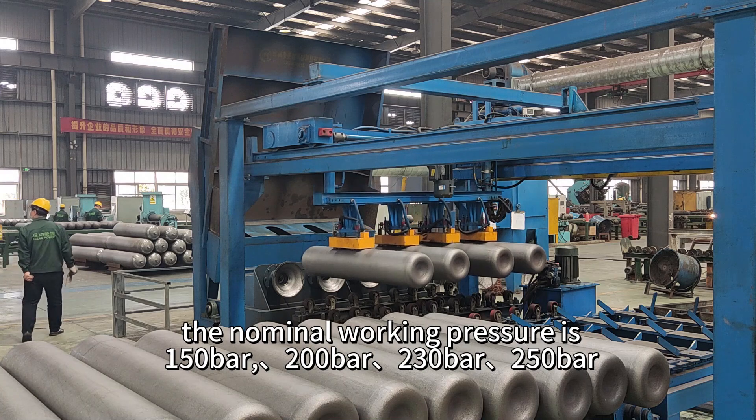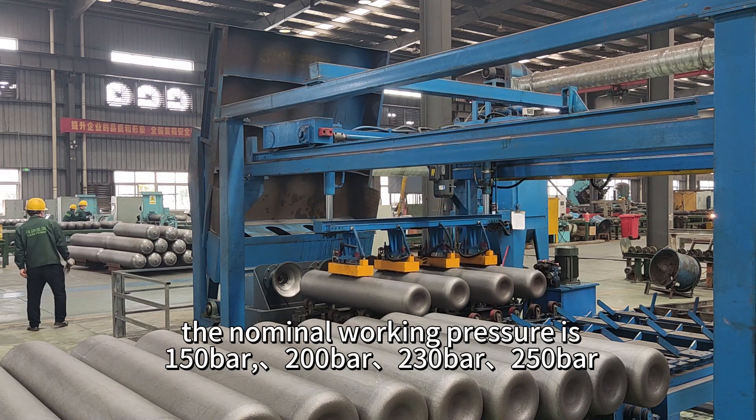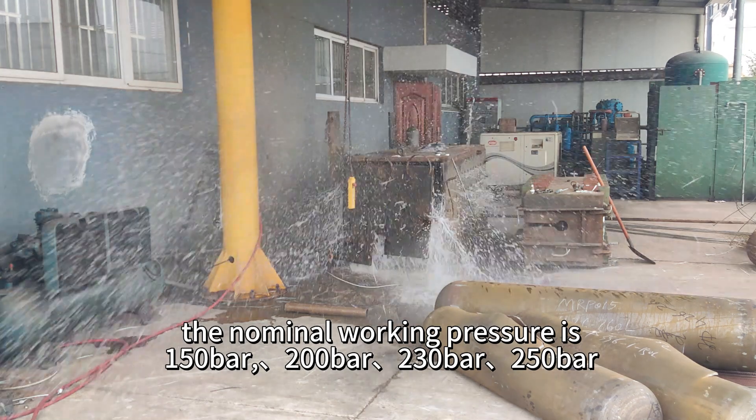The nominal working pressure is 150 bars, 200 bars, 230 bars, 250 bars.